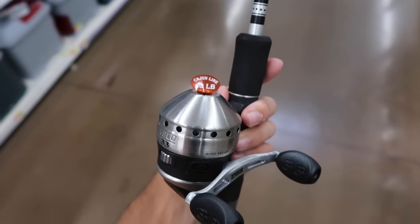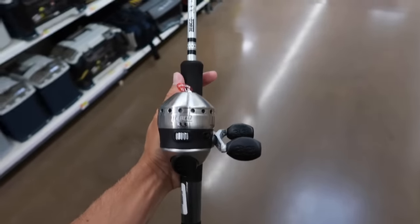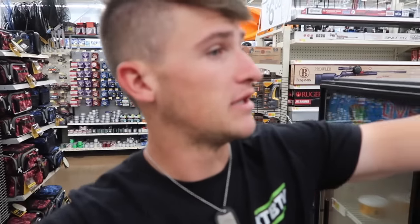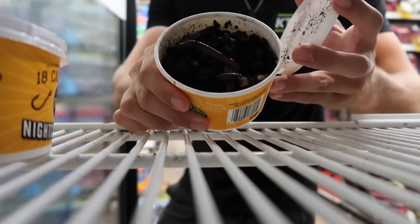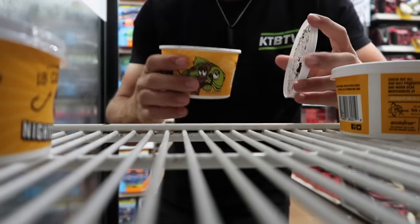This sucker already has line on it — 10 pound Cajun line, made in Louisiana or something. We're going with this push button reel; it's been probably years since I've used something like this. Going with the Zebco 33, already got line on it — makes it more of a challenge. Now it's time to come back to the night crawlers. Let's open a few up to make sure we're getting what we're paying for. Three dollars and 53 cents for 18 night crawlers. Oh man, some big ones right there — these are some big boys! Let me check one more. Holy mother of pearl, I think we found it — this one's it.